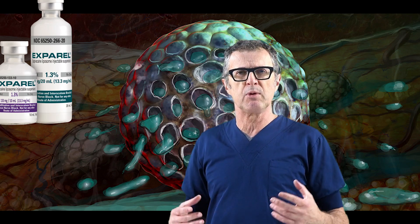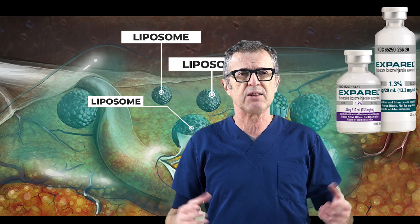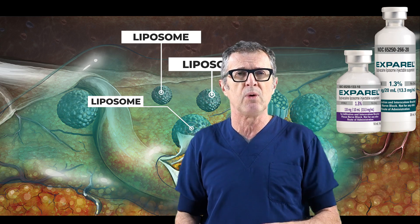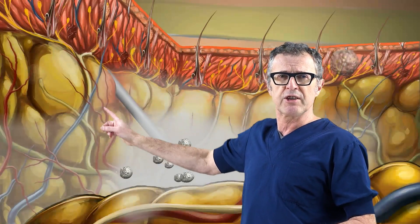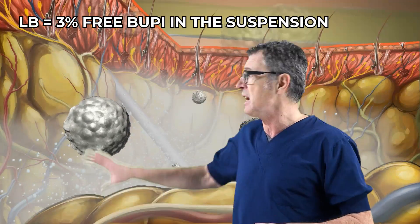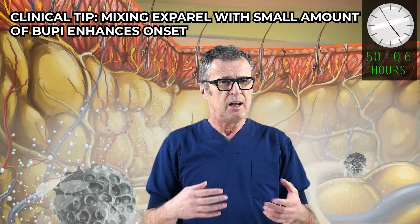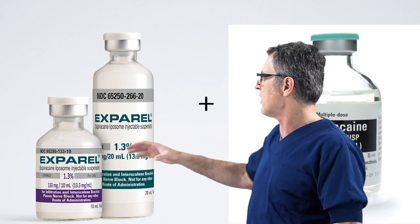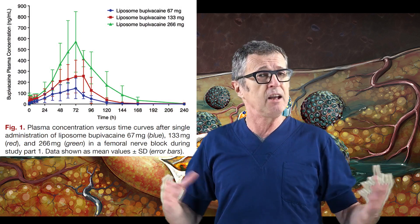This would be a possible mode of action of liposomal bupivacaine. As Exparel is injected into the tissue, you can see multitudes of liposomes present at the site of injection, whether that be local tissue injection or around peripheral nerves. In this animation, you can see the needle insertion and injection of Exparel. Liposomal bupivacaine contains only 3% free active bupivacaine, which is a very small amount available for immediate action. This is why mixing Exparel with free bupivacaine makes sense to get an immediate effect similar to bupivacaine hydrochloride. The rest of the formulation consists of liposomes that release bupivacaine over 72-plus hours, which is the major advantage of this liposomal formulation for infiltration or nerve blocks.